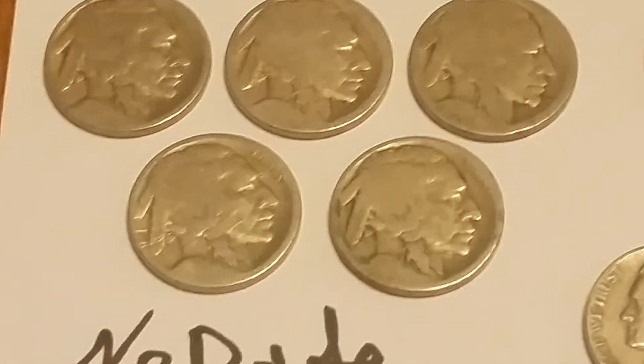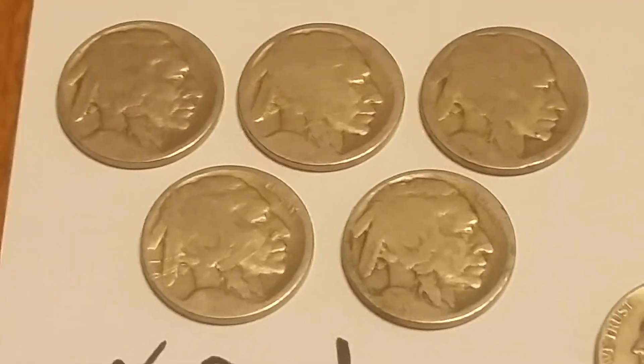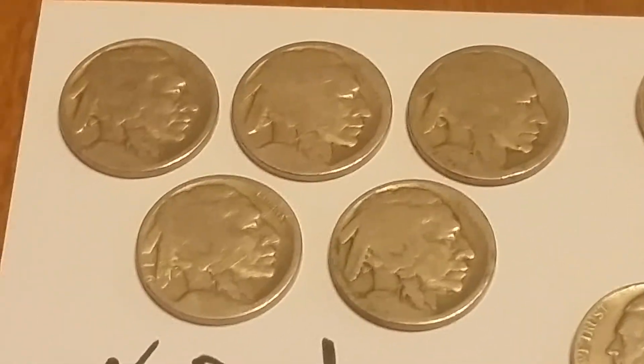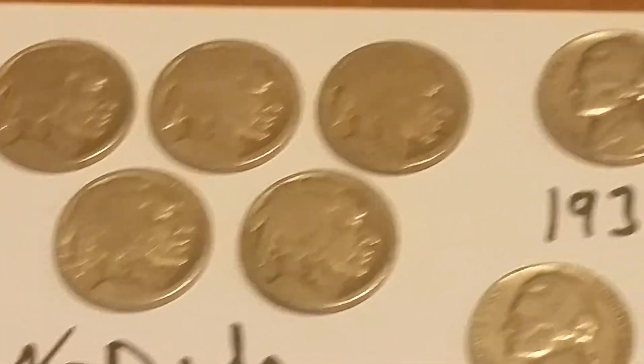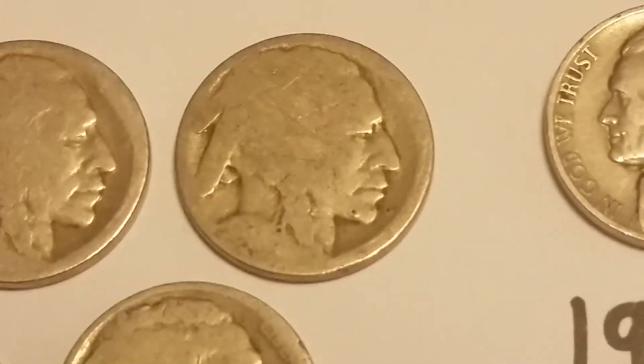I had five no-date buffaloes. I don't remember how many boxes this was out of — I think two or three but I can't remember for sure. There's five of those no-date buffaloes, and that one right there was one of the worst worn I've ever seen, I think.